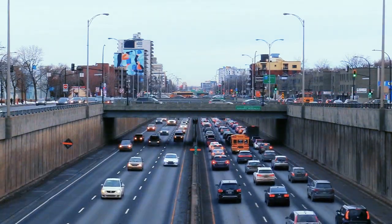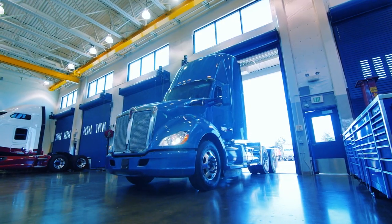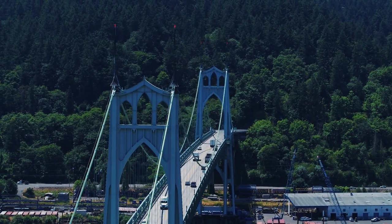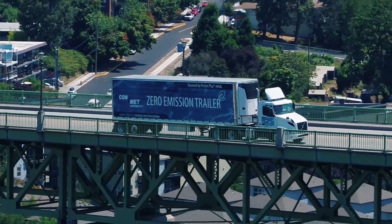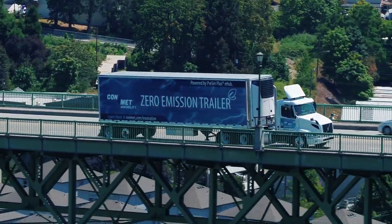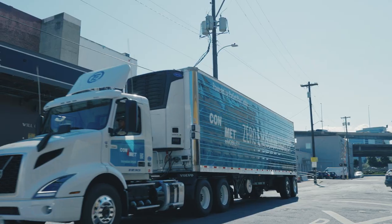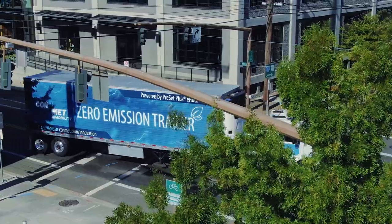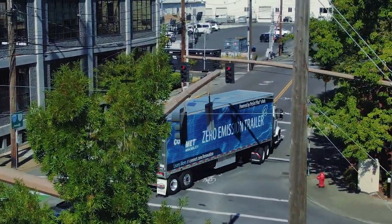While much of the market focus has been on the electrification of light duty, last-mile delivery vehicles, and Class 8 tractors, ConMet e-Mobility has identified other opportunities for innovation, starting with zero-emission trailers. In cold-chain logistics, the majority of trailer reefer units are powered by internal combustion engines. Tightening regulations on greenhouse gas and noise emissions and an increased focus on corporate social responsibility are driving fleets towards zero-emission TRU solutions.